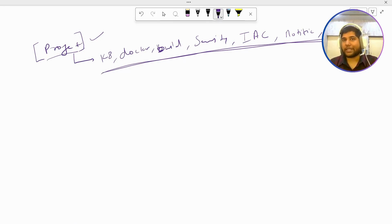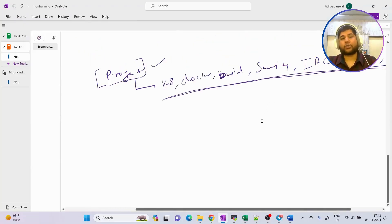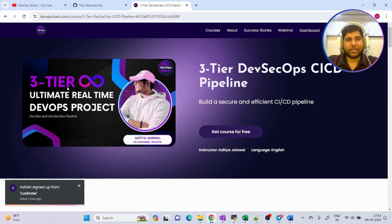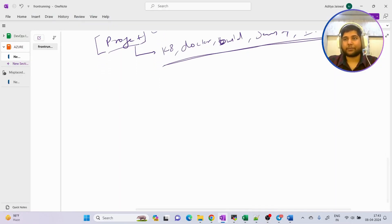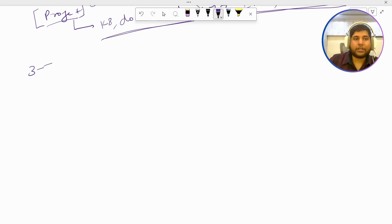The first project I highly recommend you put in your resume is definitely the three-tier project, which I'll be sharing by 14th of April. The first project in your resume should be a three-tier project. Let me explain why you should be using this project.